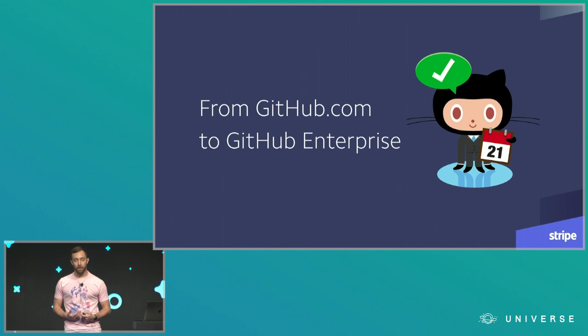Stripe has used GitHub.com for a long time, but there came a point where it made sense for us to move to GitHub Enterprise. There were many reasons to move, but the main one is that we wanted to run an instance of it within our Amazon Web Services network so that we could host our source code within our private network.